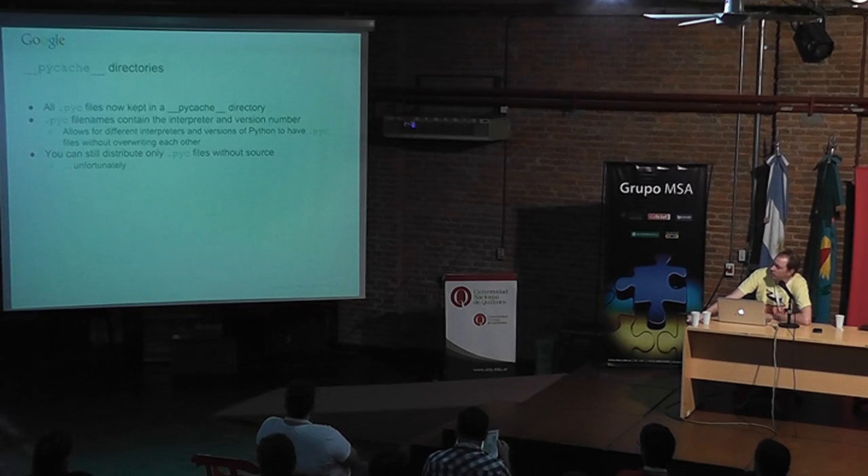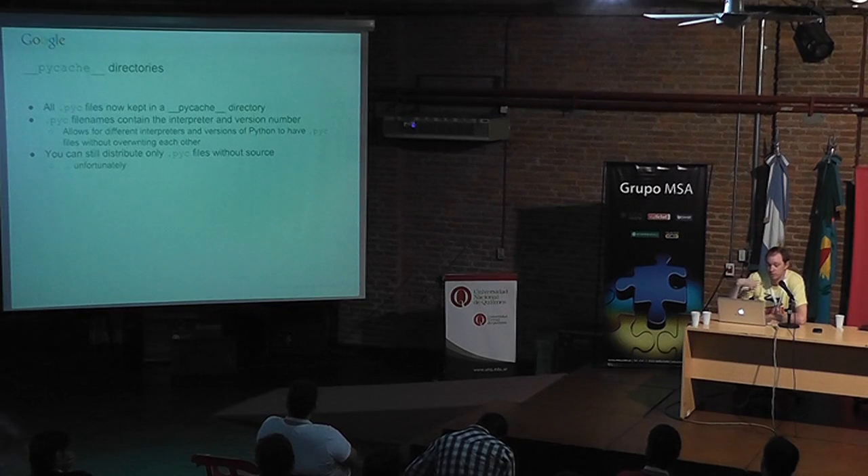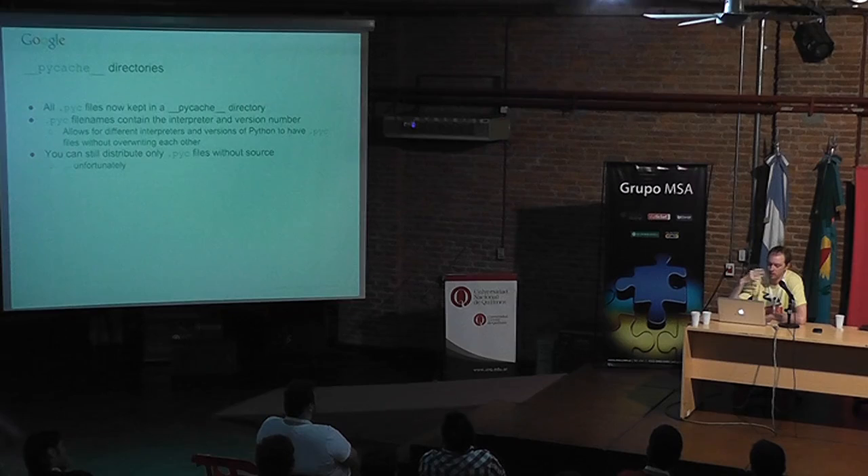Python now uses __pycache__ directories. Your .pyc files are no longer next to your .py files — they go in a subdirectory called __pycache__. All files are now prefixed with the interpreter name and version, like CPython-3.3. This means you can reuse the same source code for multiple versions of Python and the .pyc files won't get rewritten. If you use Python 3.3, 3.4, etc., they'll all have their own .pyc files and won't interfere with each other.